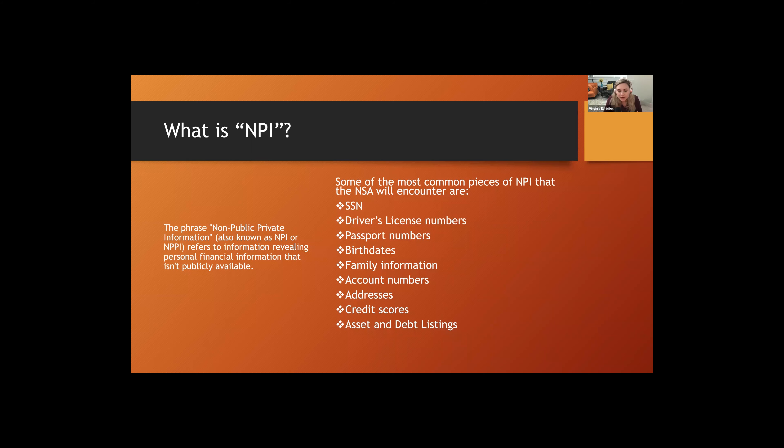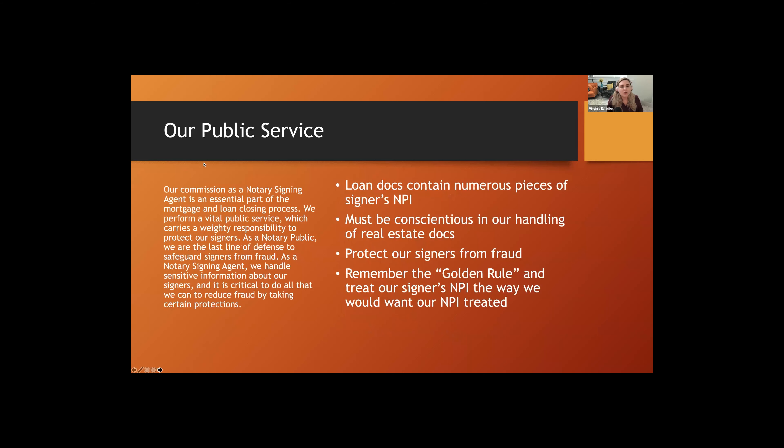NPI is the stuff you don't want other people to know about. It might include your social security number, driver's license numbers, passport numbers, birth dates, family information, account numbers, addresses, credit scores, and assets and debt listings. This is private information that is not publicly available, unlike certain other kinds of information.